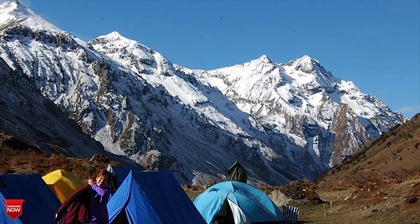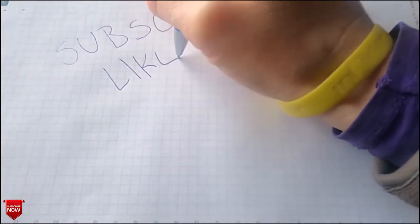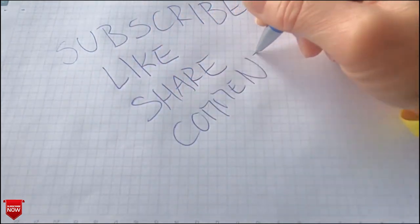So guys, that was it for today. If you are new, then don't forget to subscribe. If you liked this video, then hit the like button. And if you didn't like this video, then hit the dislike button also. See you soon. Stay tuned. Thank you.